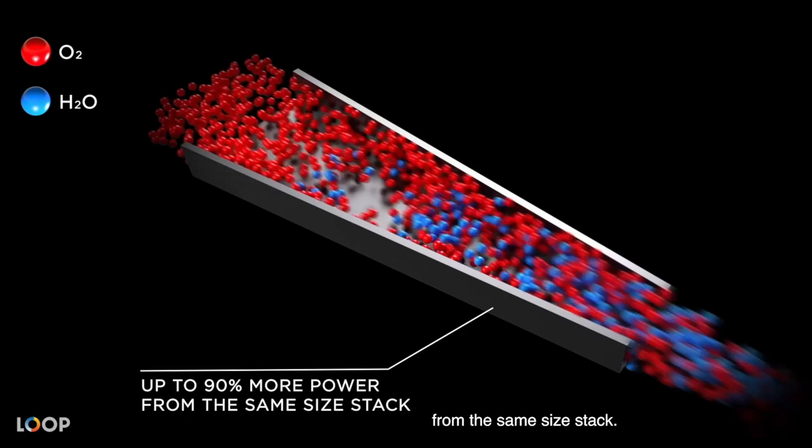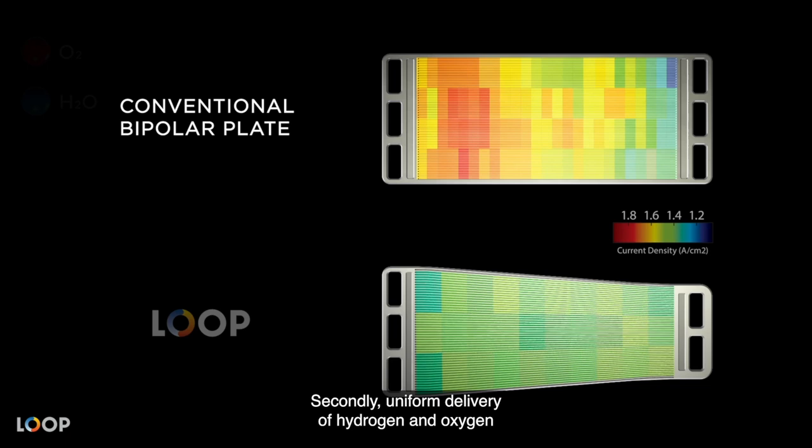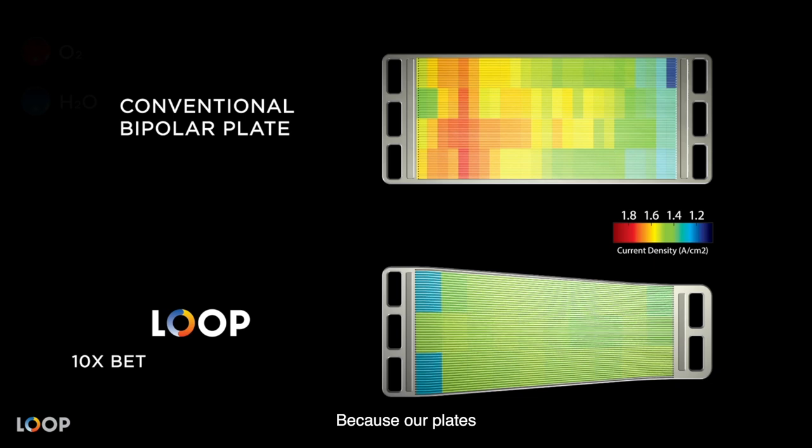Secondly, uniform delivery of hydrogen and oxygen to the entire plate area eliminates the key reason fuel cells degrade, because our plates deliver up to 10 times better power density uniformity across the entire active area. Issues like localized catalyst degradation are mitigated.